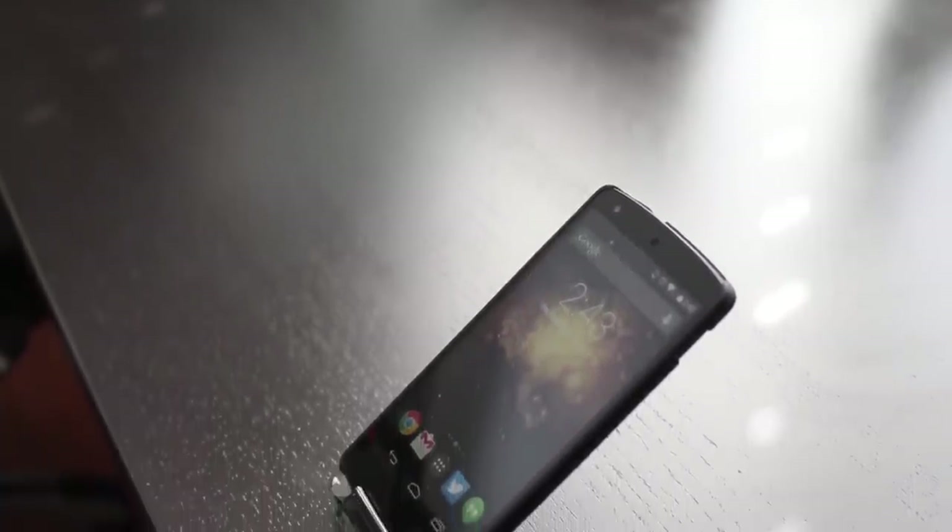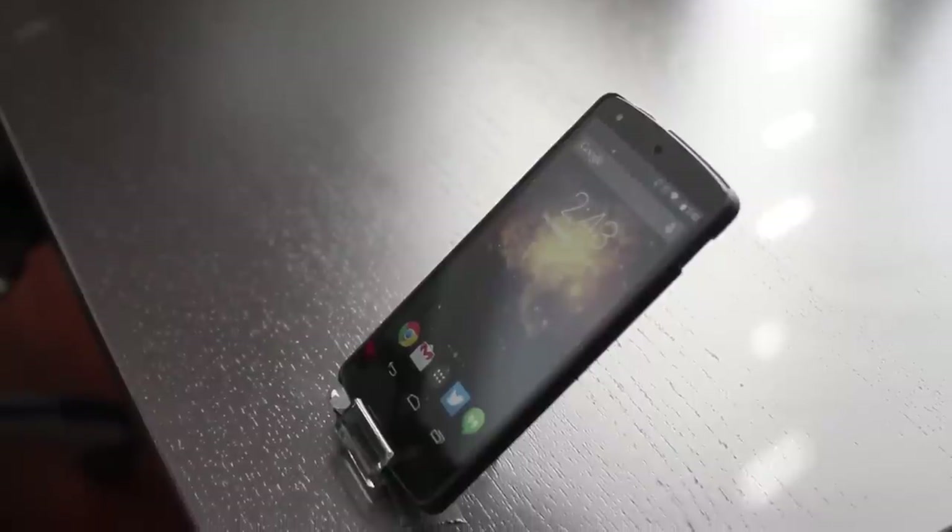Thank you guys so much for watching. If you have a Nexus 5 or love Android in general, be sure to hit that like button. And as always, I'll see you guys next time.